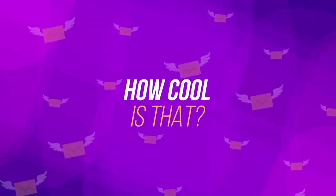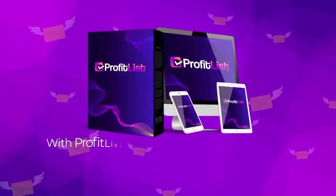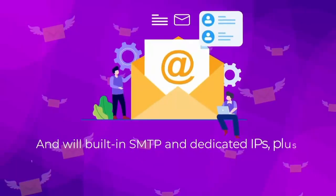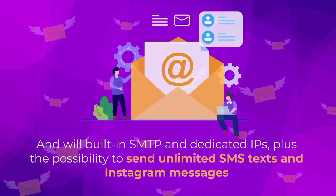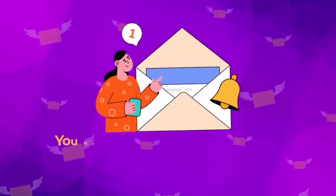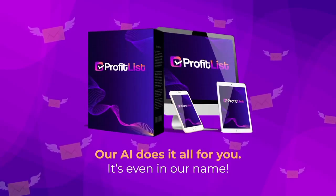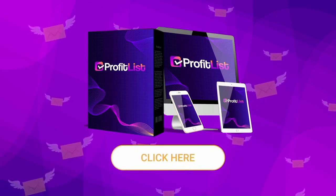You get all the features of a regular autoresponder without any of their restrictions. With Profit List you're in full control — zero monthly fees, unrestricted importing, a market-friendly interface, built-in SMTP and dedicated IPs, plus the capability to send unlimited SMS texts and Instagram messages. The best part: you never have to write a single email or subject line yourself and never have to collect a single email lead. Our AI does it all for you. Click the buy button below to get access to Profit List during the early bird period.